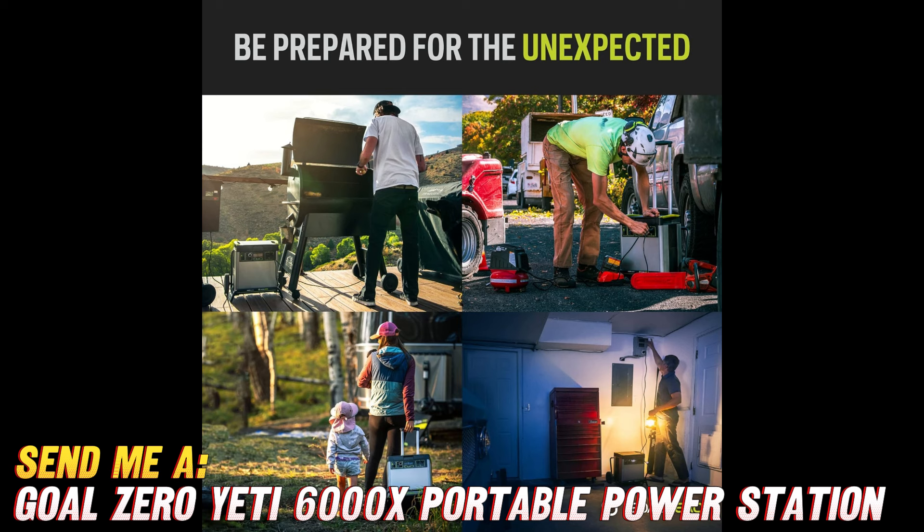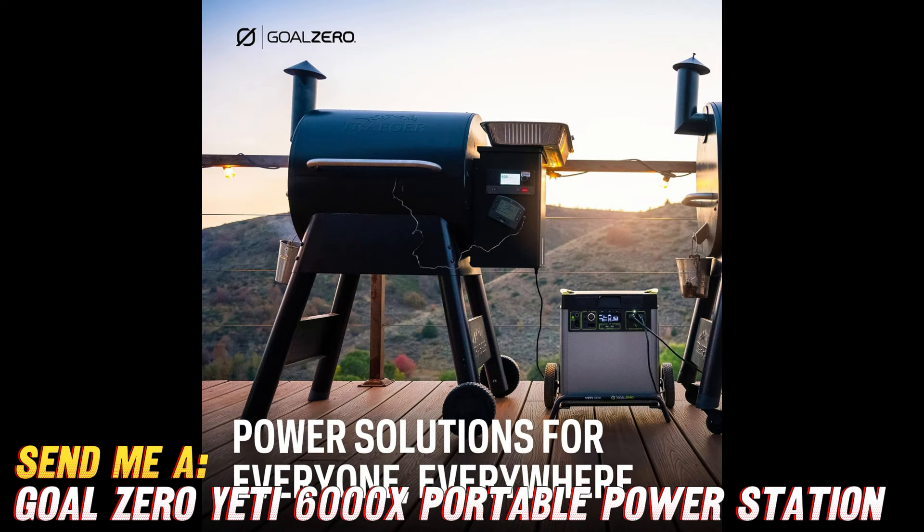I know what you're thinking — where can I get my hands on one of these marvels? Well, look no further than the description below this video. You can find a sweet discount on Amazon, so don't miss out.